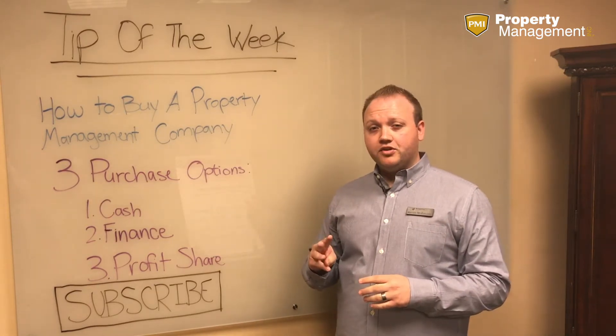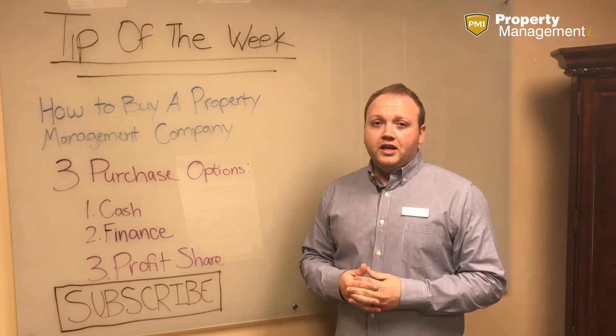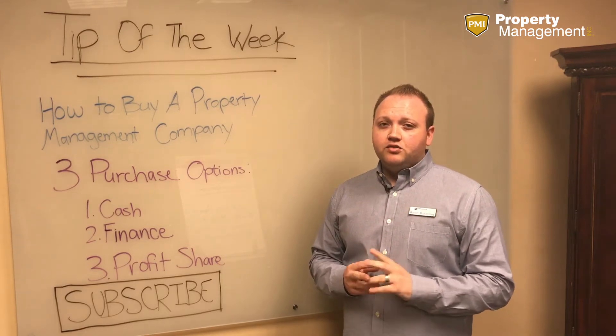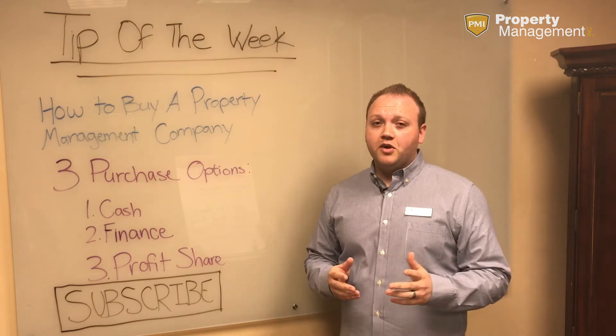Those are our three purchase structures that we typically work through here at PMI. If you'd like to learn more, please visit us at DoubleYourDoors.com and make sure you register for what every property manager must know to double their doors under management. Thank you so much.